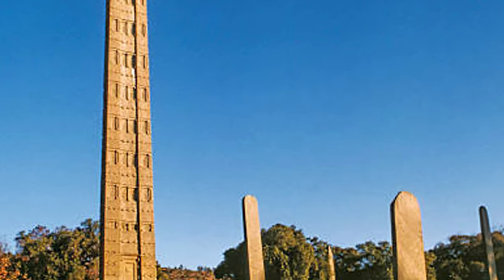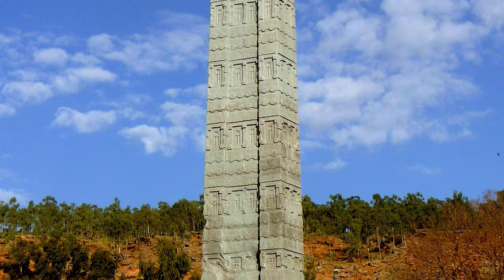The Obelisk of Aksum is a massive ancient granite monument located in the town of Aksum in Ethiopia. This towering structure dates back to the 4th century AD and is one of Ethiopia's most significant and revered landmarks. It stands about 24 meters tall and is intricately carved, resembling a multi-storied building with detailed decorations that showcase the architectural prowess of the Aksumite civilization. So iconic was the obelisk that it was looted by Italy in 1937 but returned to Ethiopia in 2005, marking a significant moment of cultural restitution. Today, it is a symbol of Ethiopian pride and resilience, drawing visitors from around the world.